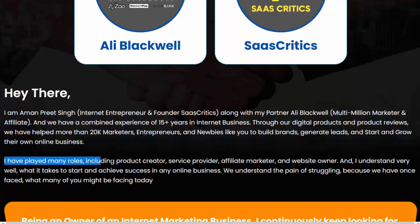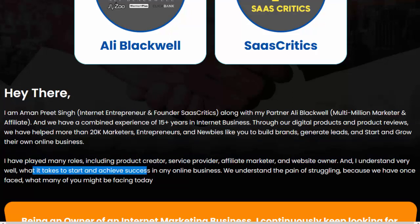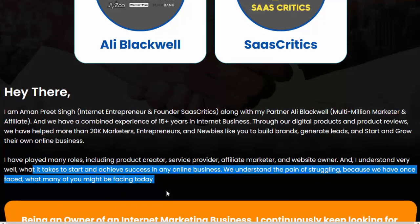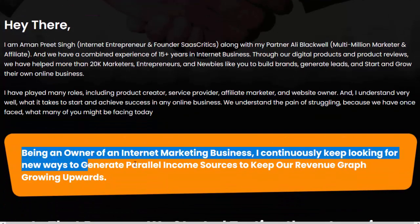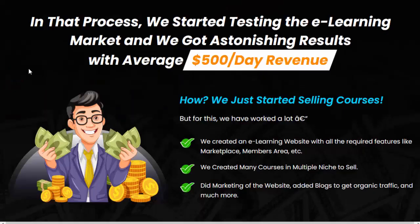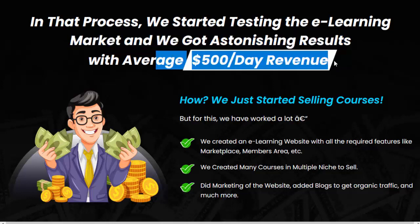I have played many roles including product creator, service provider, affiliate marketer, and website owner, and I understand very well what it takes to start and achieve success in any online business. We understand the pain of struggling, because we have once faced what many of you might be facing today. Being an owner of an internet marketing business, I continuously keep looking for new ways to generate parallel income sources to keep our revenue graph growing upwards. In that process, we started testing the e-learning market and we got astonishing results with average $500 per day revenue.